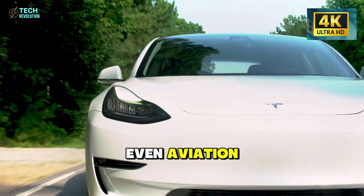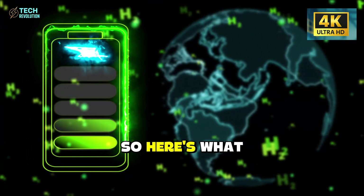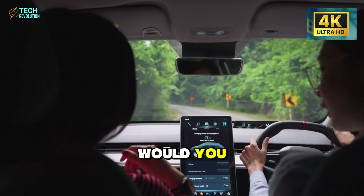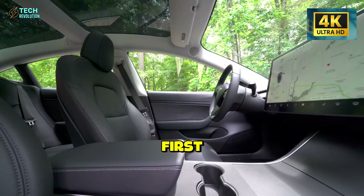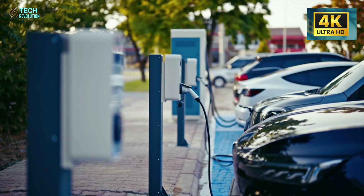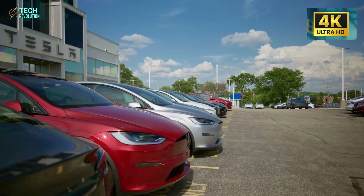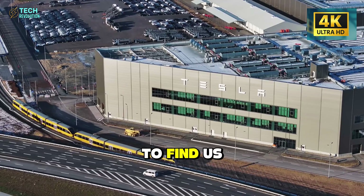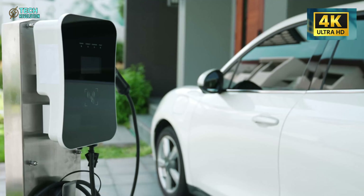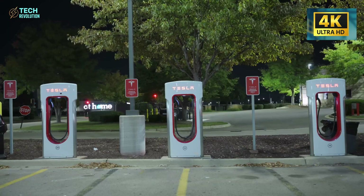By 2027, we'll likely see aluminum-ion in energy storage, grid stabilization, maybe even aviation. The question isn't if this technology spreads — it's how fast. So here's what I want to know: if you could retrofit your current car with this battery tomorrow, would you? Or would you wait to see real-world data first? Drop your thoughts below, because this conversation is just getting started. This is Tech Revolution, where we don't just report the news — we decode what it actually means. If you want more breakdowns like this, you know where to find us. The future just accelerated. Let's see who keeps up.